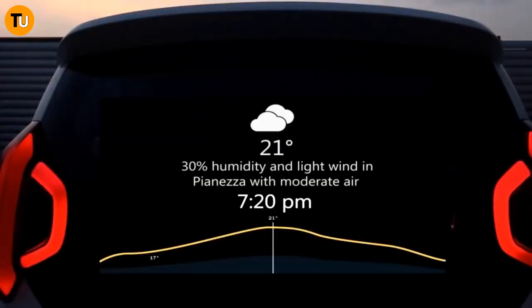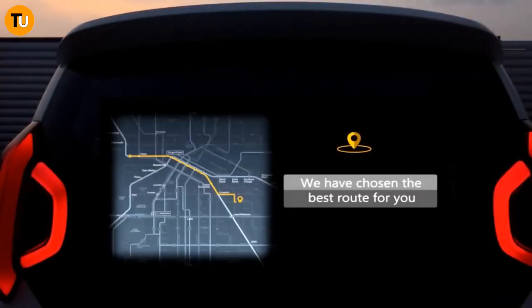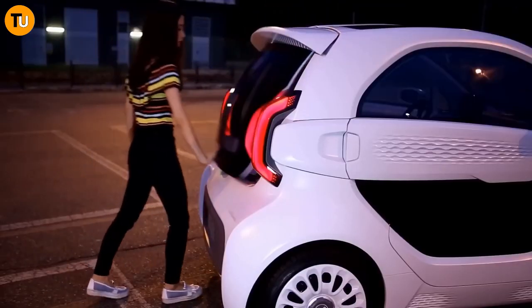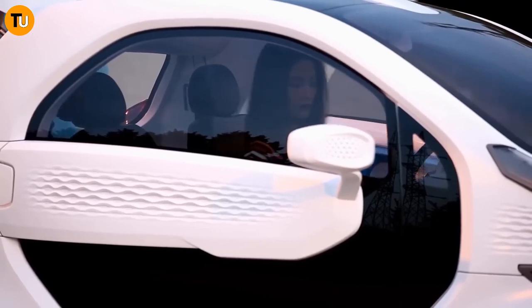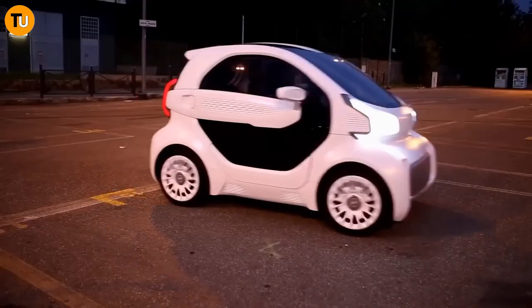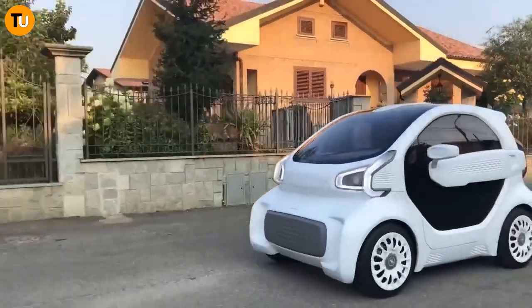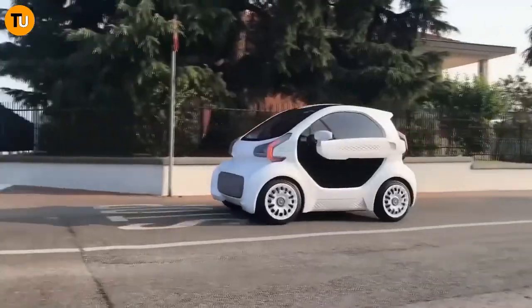With the LCV, the choice is yours — and it's not just about looks. This car is paving the way for a whole new era of automotive manufacturing, combining cutting-edge technology with eco-friendly features and endless customization options. The LCV is reshaping the future of how cars are made and personalized. Buckle up and get ready to drive into a whole new world of possibilities.